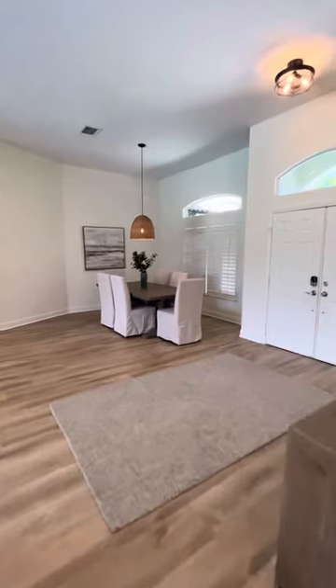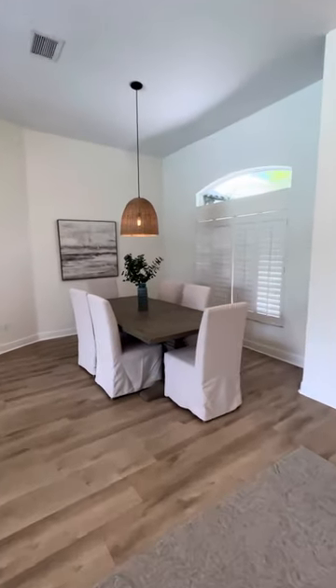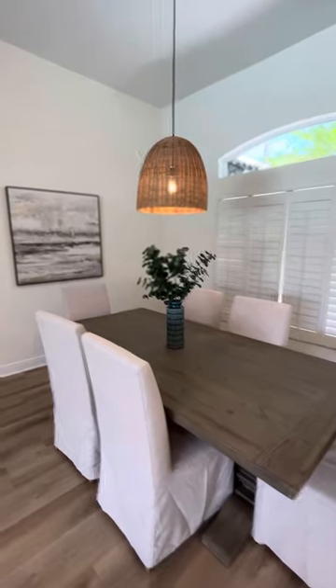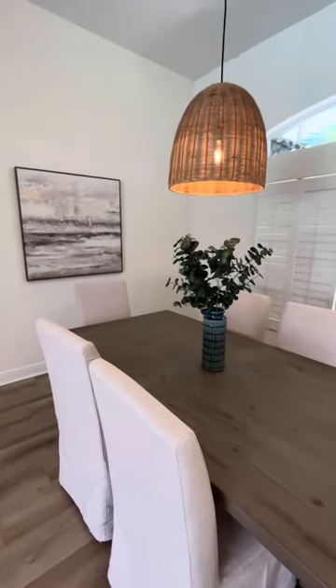Going back to the main area of the house — this is the dining room table, one of my wife's favorite pieces of furniture. But honestly, you won't use it a lot because you'll be outside most of the time enjoying the pool and the lake views.